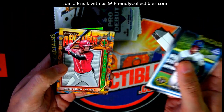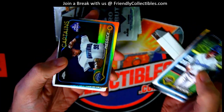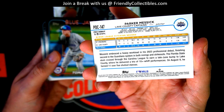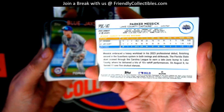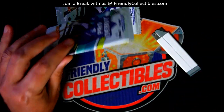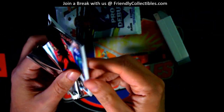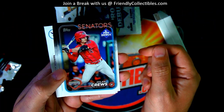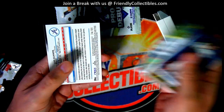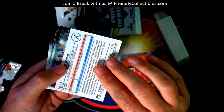There's a Matt Shaw, Lake County Captains. Parker Messick refractor. Dillacruz — parallel numbered to 99. Is it an autograph?